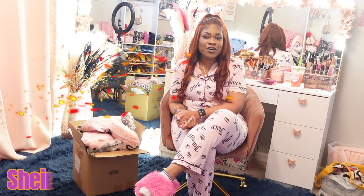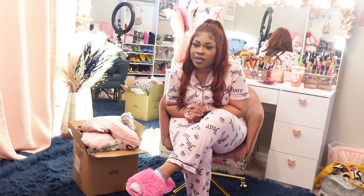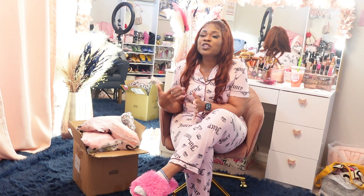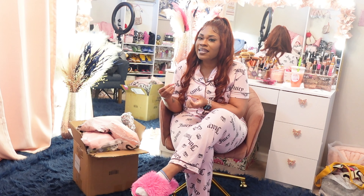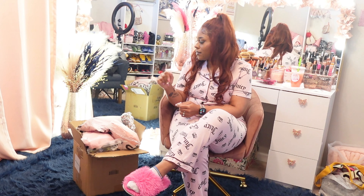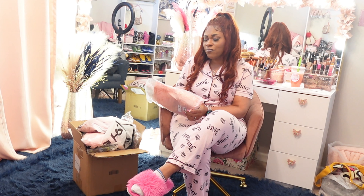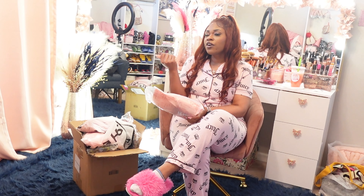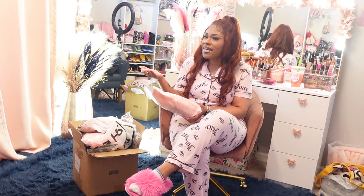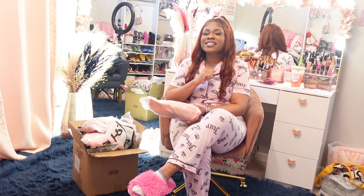Hey y'all, welcome back to my channel! This is part two of my massive SHEIN haul. I went through my closet, found some things I needed, and went on SHEIN to add them to the cart. I love SHEIN because we spend less and buy more. Let's get into this haul!